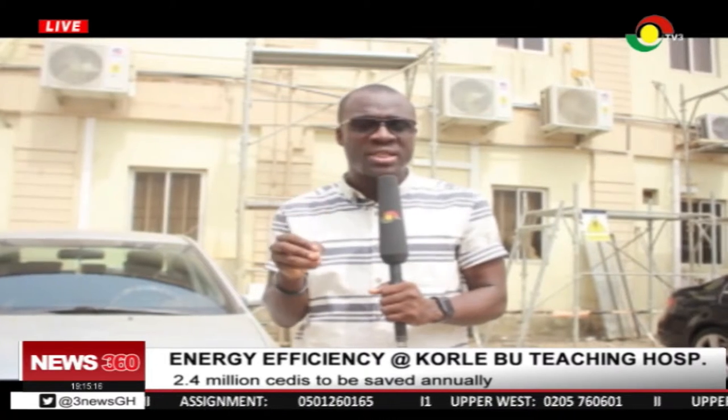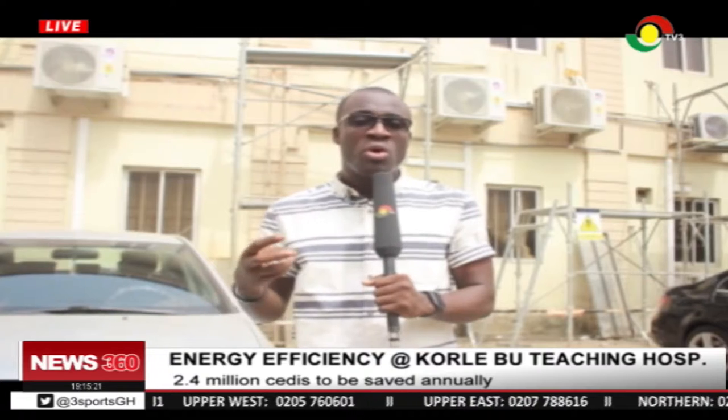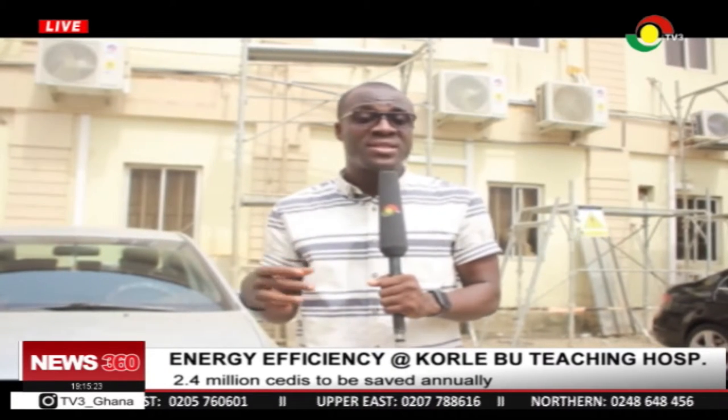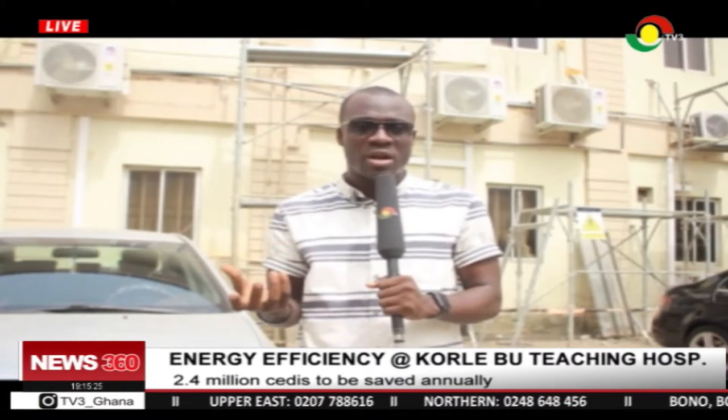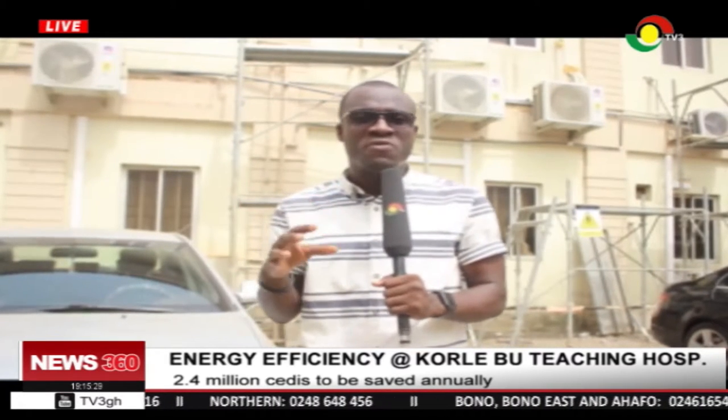With this project taking place at four departments here at the hospital — the Central Laboratory, Medical, Accident and Emergency Department, and the Department of Child Health — the annual energy cost for these departments is 3.5 million cedis.